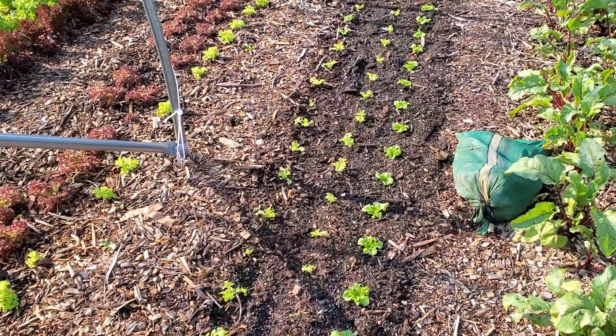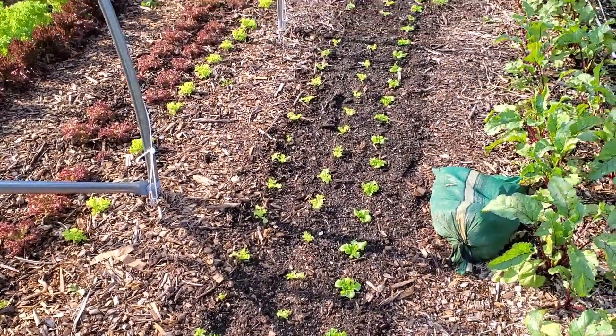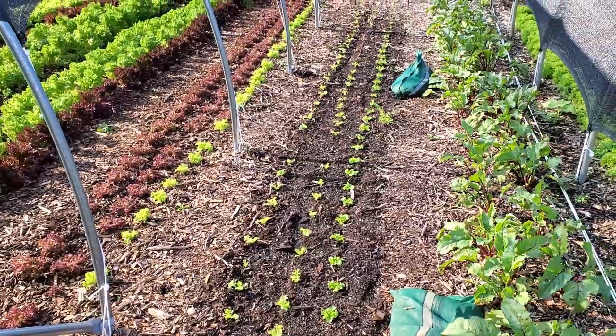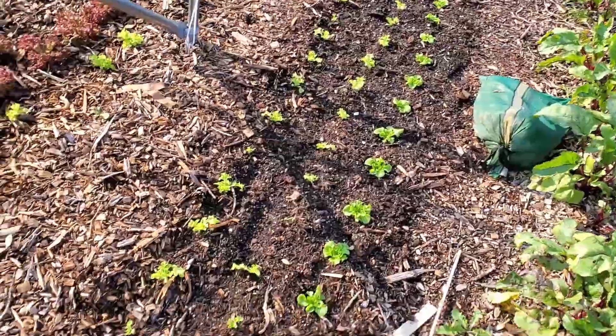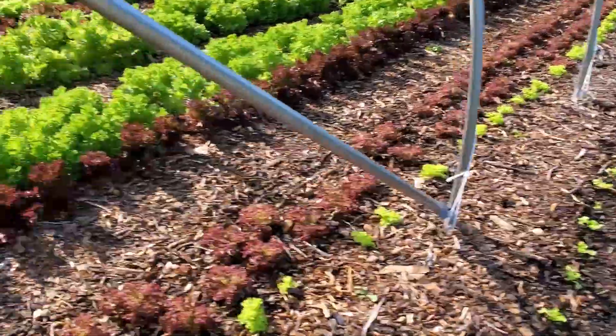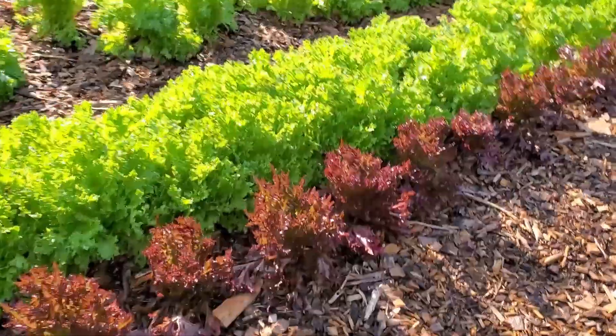Last time we didn't really get to go check out what was growing in the garden, so let's go do that now. Here we are in the garden — this is the area where we tried out the compost. We're still giving that a try to see how things go, and we'll step in here.